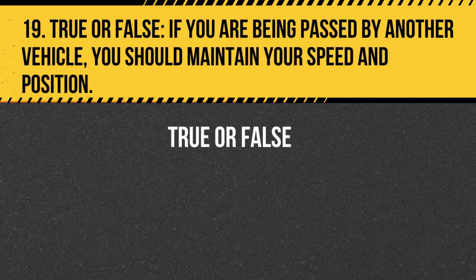Question 19. True or False. If you are being passed by another vehicle, you should maintain your speed and position. Answer: True. If you are being passed by another vehicle, you should maintain your speed and position to allow the other vehicle to pass safely.